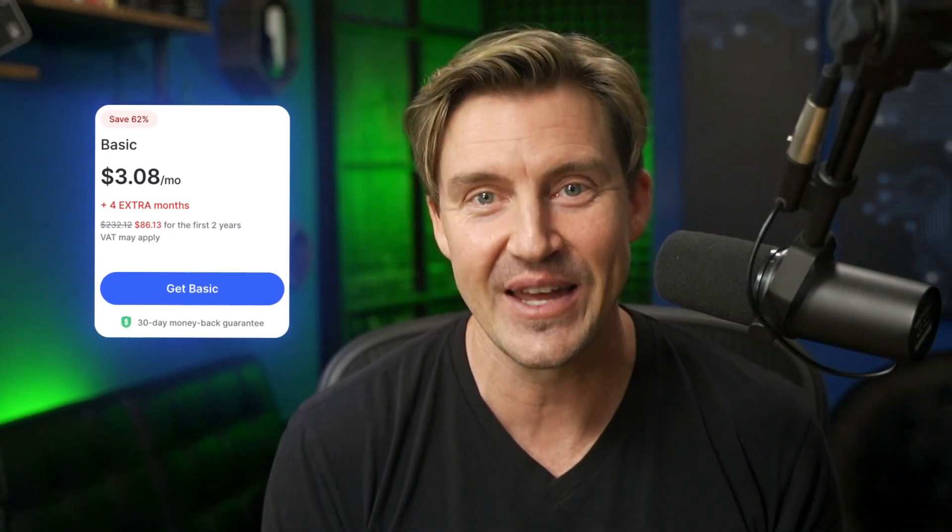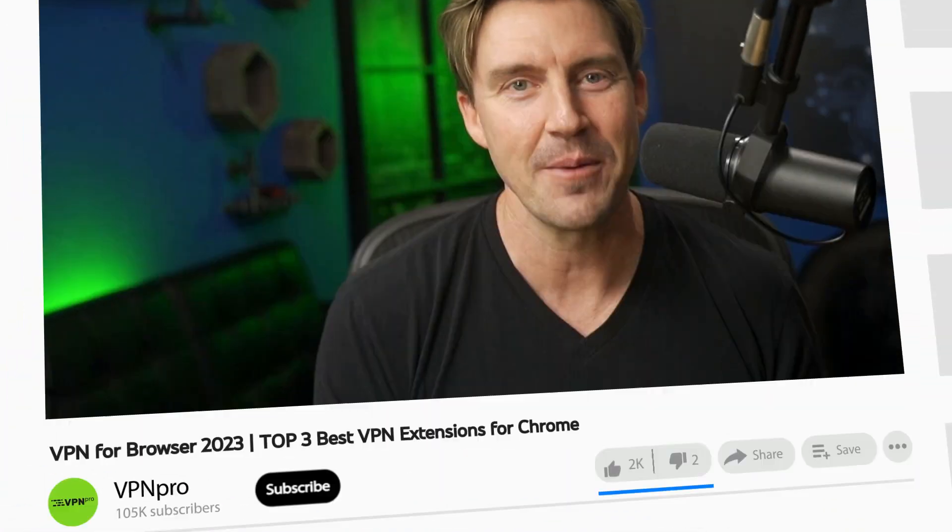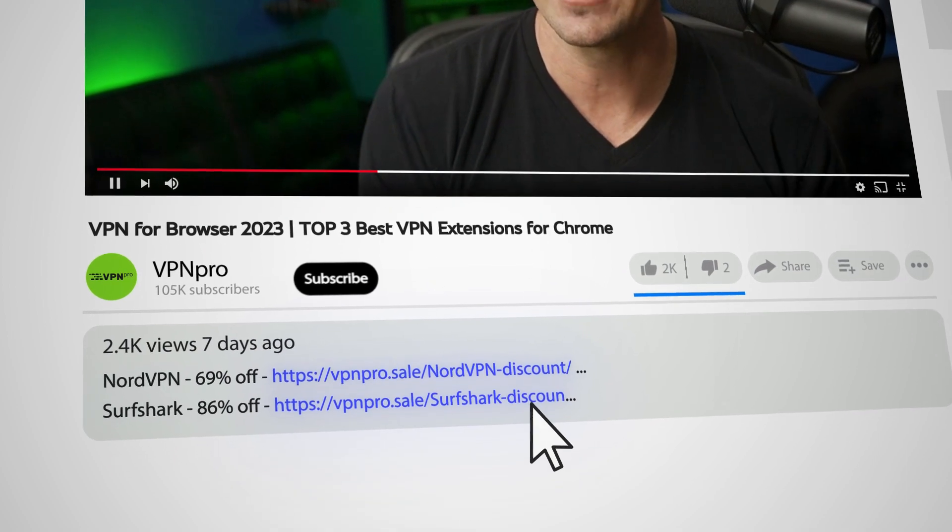Especially if you get a discount like the one in the description box. There's also a deal for Surfshark down there, but let me show it to you first.